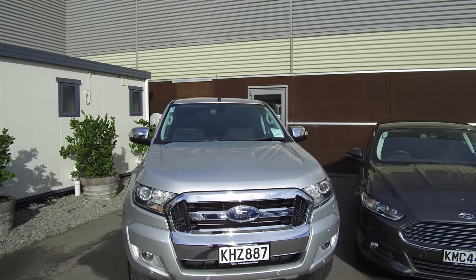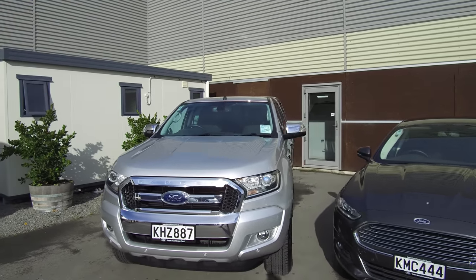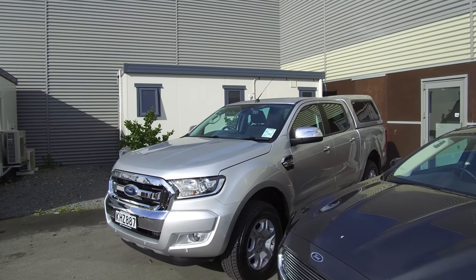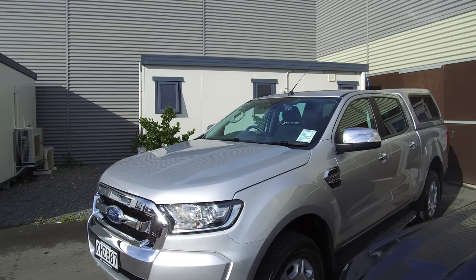Hi, Nick here from Team Hutchinson Ford. In front of me today is a 2017 Ford Ranger XLT. This is the automatic double cab four wheel drive variant, so I'll point out a few features as we take a wee walk around.